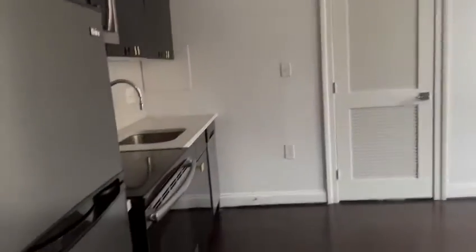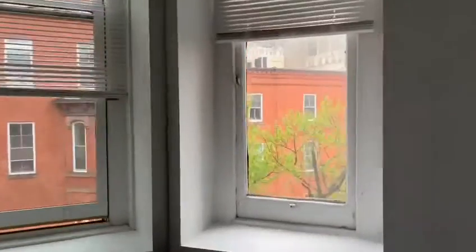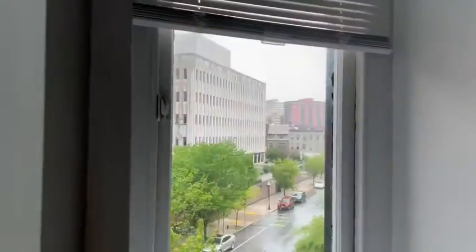When you walk in, you walk into the kitchen slash dining area, living space. Beautiful natural lighting in this little nook here.